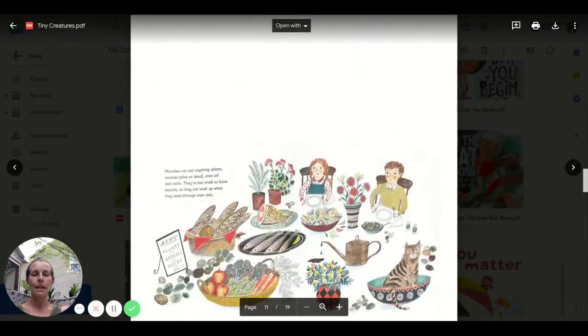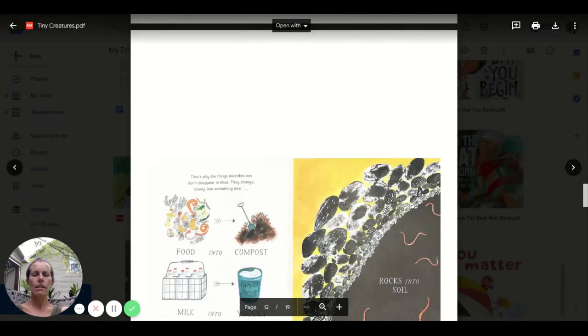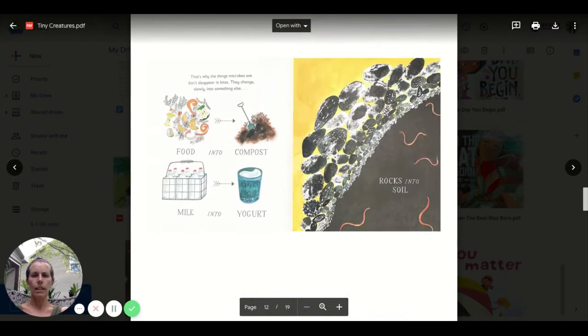Do those look familiar from those end pages? Microbes can eat anything — plants, animals, alive or dead, even oil and rocks. They're too small to have mouths, so they just soak up what they need through their skin. That's why things microbes eat don't disappear in bites — they change slowly into something else.